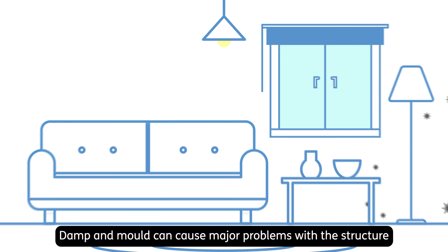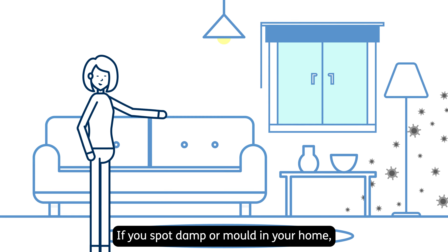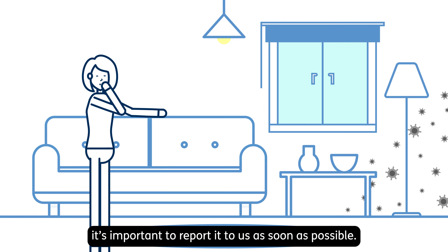Damp and mould can cause major problems with the structure of your home and have a negative effect on your health. If you spot damp or mould in your home, it's important to report it to us as soon as possible.